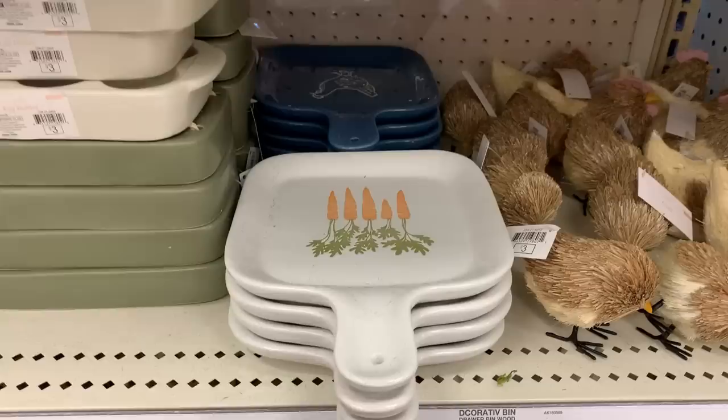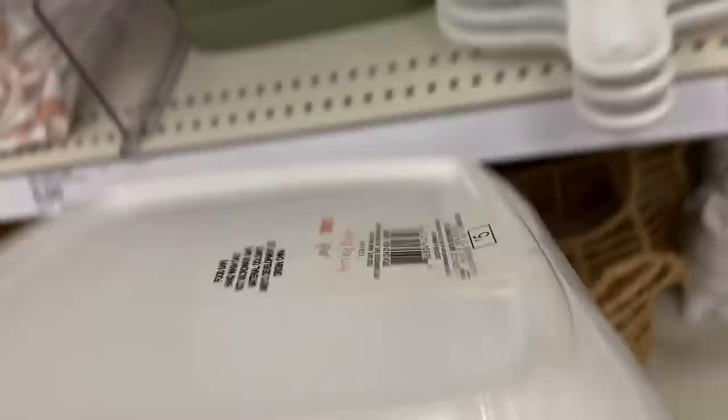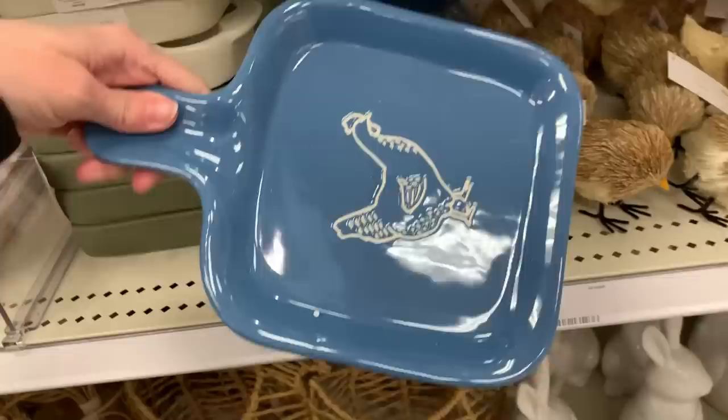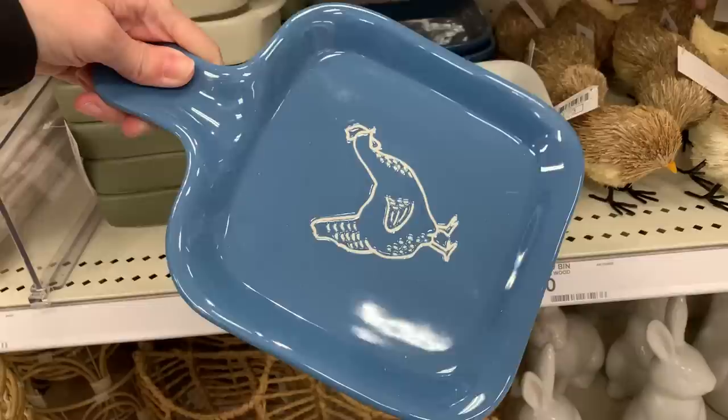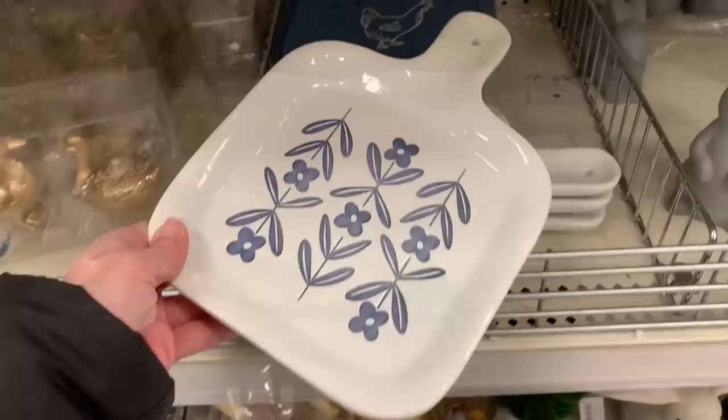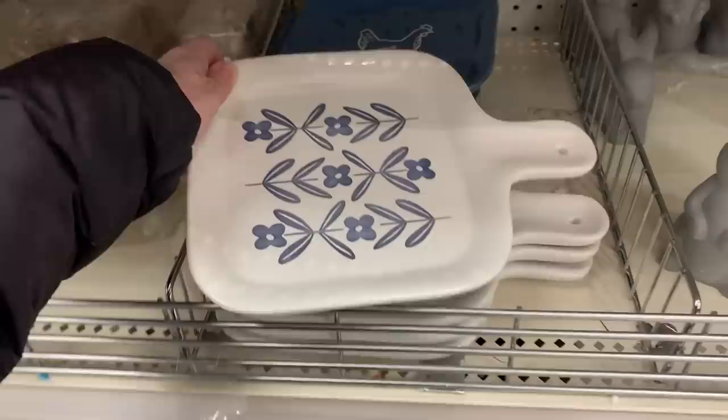Earlier I mentioned there were kitchen ceramics that match the towel patterns — these are those items. They're nice little ceramic serving trays with the same patterns as the tea towels. The carrot one matches the carrot towel set, and there's a hen set matching the hen towels. I don't see one with a rabbit matching the rabbit towel — maybe there isn't one or it hasn't been put out yet. I actually found two trays matching the chicken towel set, which makes me wonder if there are two trays for each towel set.